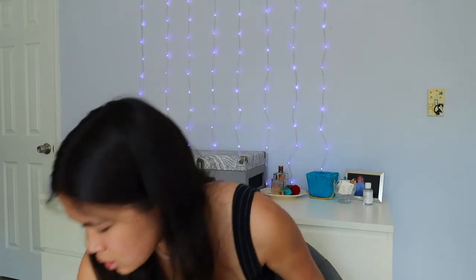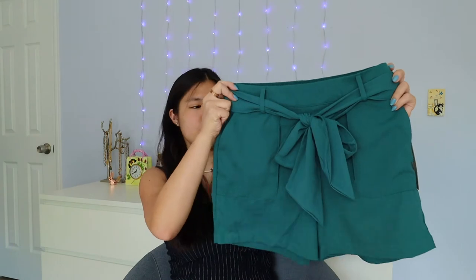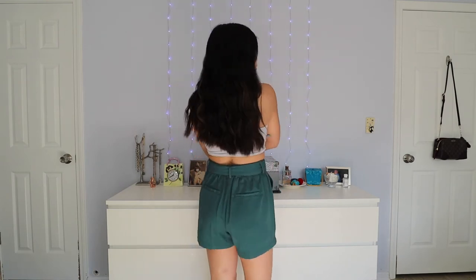The next thing I got was actually from Target. I was just browsing the clothes there and picked up these teal green shorts. I love this color — I think it really complements my skin tone. They're by Target's brand A New Day and they feel like $40–$50 shorts.